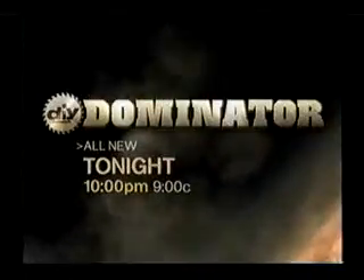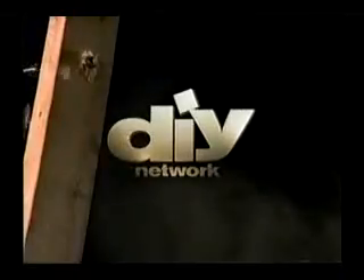Only one will measure up and level the competition. DIY Dominator — all new tonight at 10, only on DIY Network.